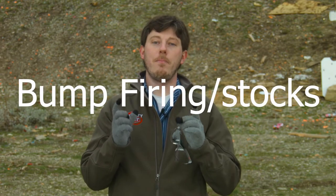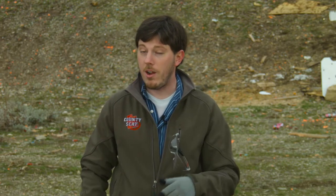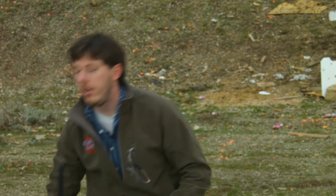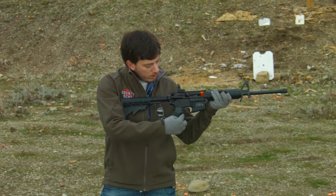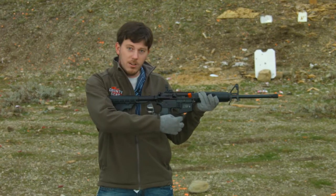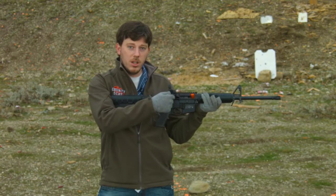Bump firing slash bump stocks. Bump stocks went from obscurity to infamy overnight last October when the Vegas shooting occurred, and it raised a cry to ban bump stocks. People couldn't believe these devices exist, and a lot of that comes from not really understanding what a bump stock is. To explain what a bump stock is, we first have to understand what bump firing is. Bump firing is a shooting technique that uses the recoil of the firearm to pull the trigger away from your trigger finger long enough for the action to cycle and for the trigger to reset.